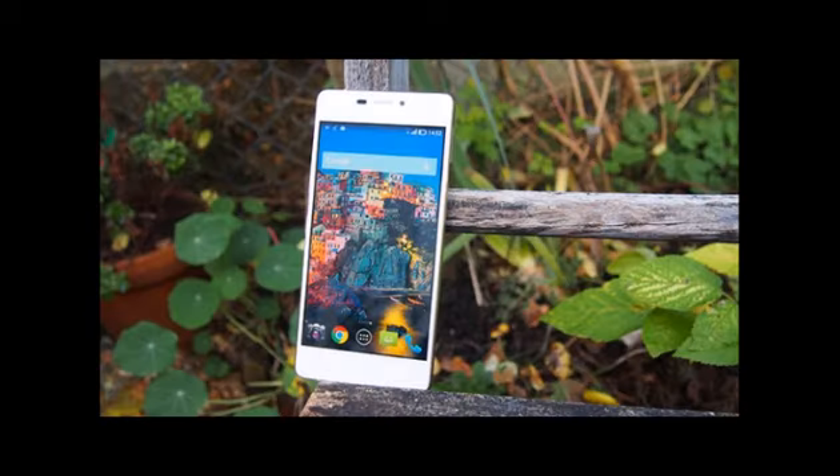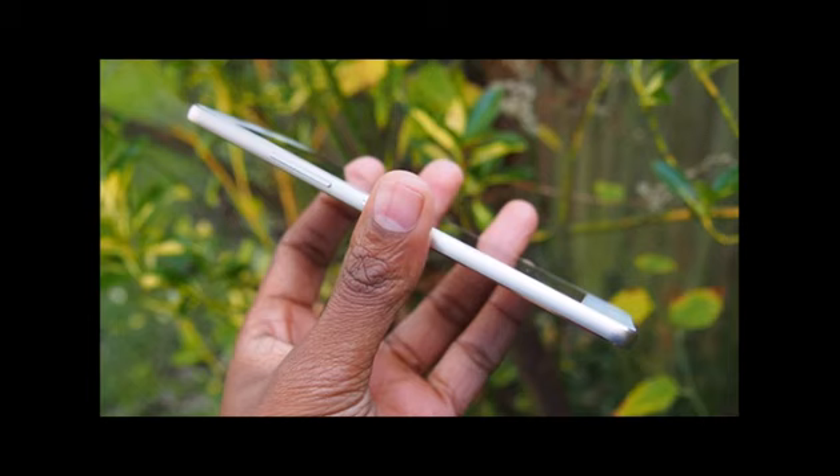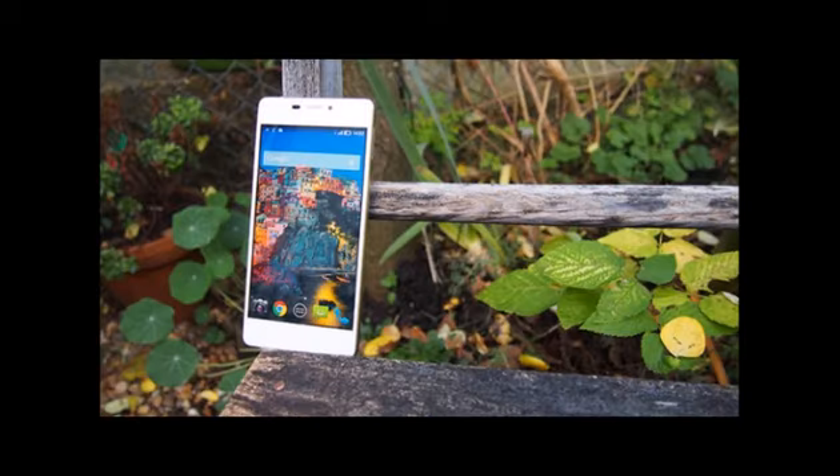This £250 phone achieves its goal of delivering a sleek and stylish phone at an affordable price. However, while it's stylish, it lacks a really killer feature that would convince us to choose this over more illustrious rivals, and lags many where camera quality is concerned.